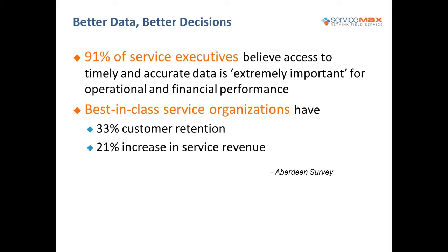Aberdeen did a survey showing that better data leads to better decisions. Ninety-one percent of service executives said they believe access to timely and accurate data is critical for operational and financial performance. Best-in-class service organizations use better data to improve customer retention — close to a 33% increase in customer retention just by making better decisions, and a 21% increase in service revenue. Think about your service revenue and a 21% increase, all because you have timely access and visibility to the right data.